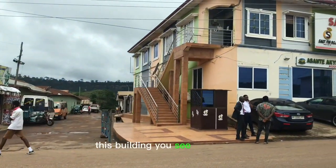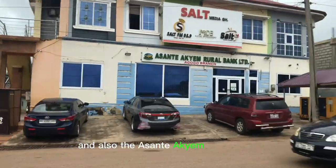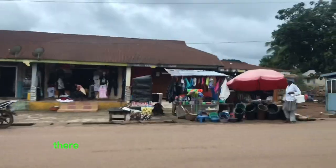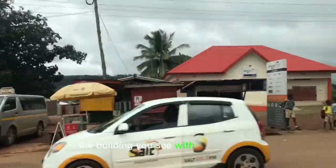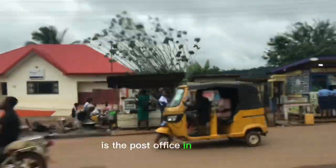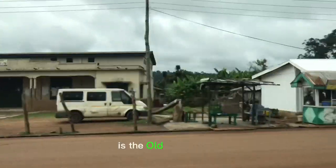This building you see over there contains the South FM and also the Asante Hachimura Bank. There are a lot of people who sell by the roadside. The building you see with the red roofing is the post office in the town, and this building with the car in front is the old post office.